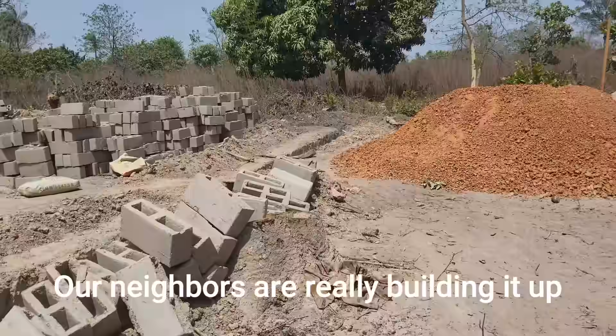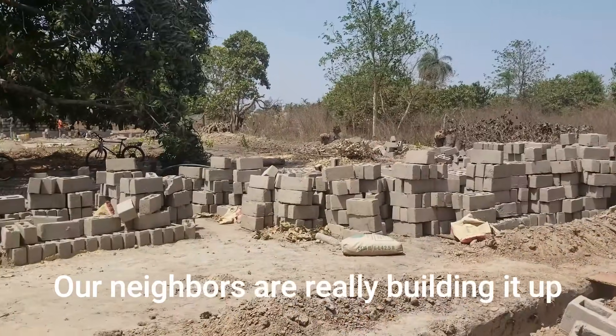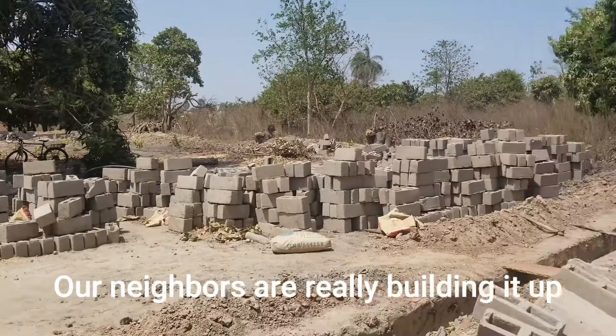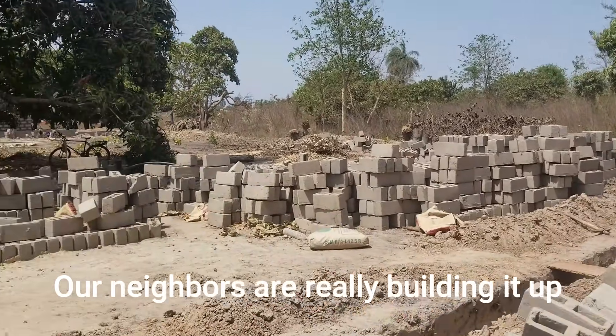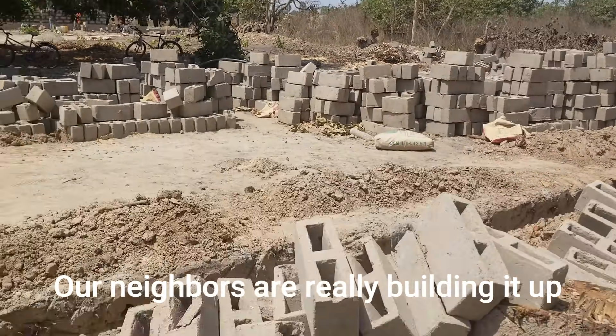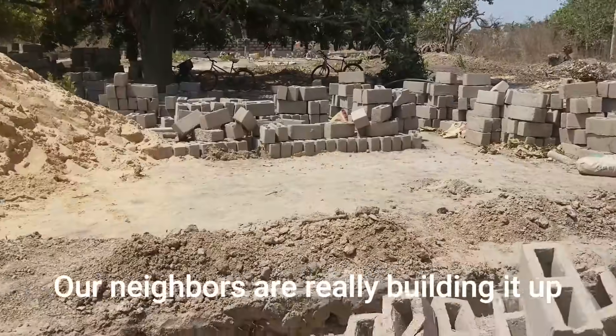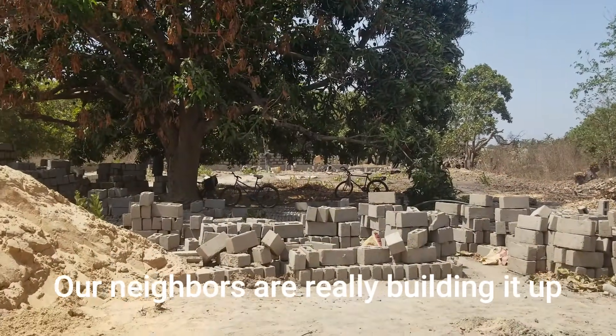Welcome back, guys. We were off for a week and look at this — we come back to the land and look at all that's going on. They have a trench here, and I think back all the way back there — I don't know if you can see that — they're doing a fence back there.